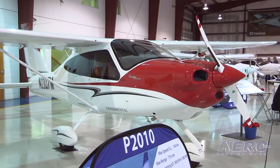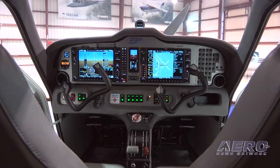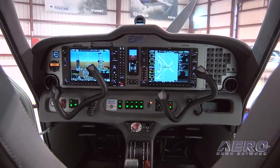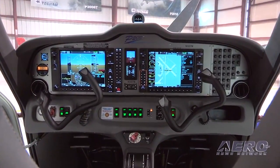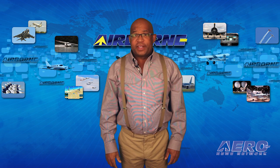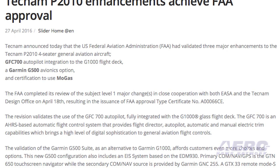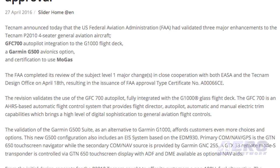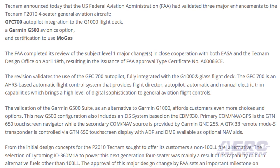Primary com-nav is the GTN-650 touchscreen navigator, while the secondary com-nav source is provided by Garmin GNC-255. A GTX-33 remote mode S transponder is controlled via GTN-650. Another major revision to the type certificate is the approval to use MoGas in place of 100-octane low-lead avgas. Tecnam says they are the first general aviation manufacturer capable of obtaining approval for the use of automotive fuel for the IO360 Lycoming engine.